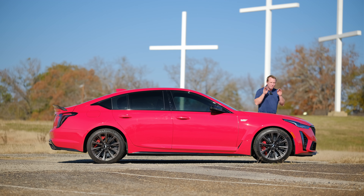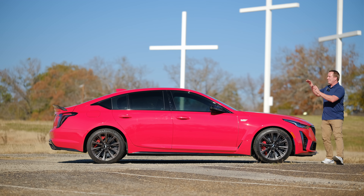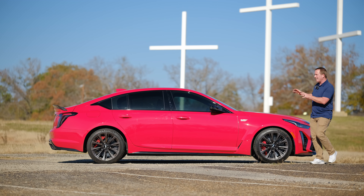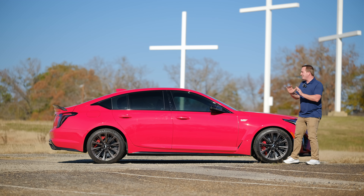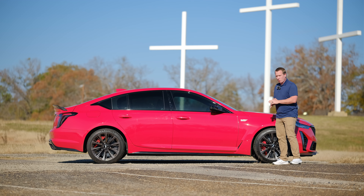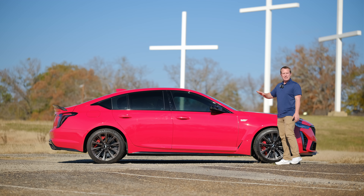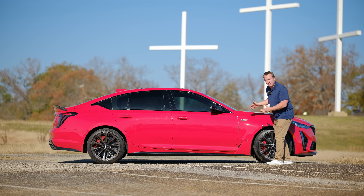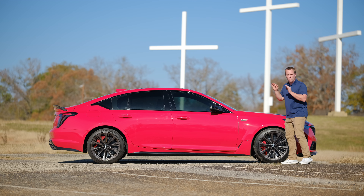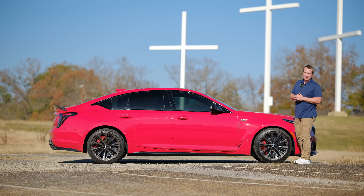With looks that can kill and performance to match — the aerodynamics of a fastback and the interior volume of a full-sized sedan — name me a better American product that competes with this. Corvette no longer has the LT4, Camaro is dead, Charger and Challenger are dead. There's nothing. This is it. This is the best by default, but here's the thing: that's not why it's good. It's good because it's good.